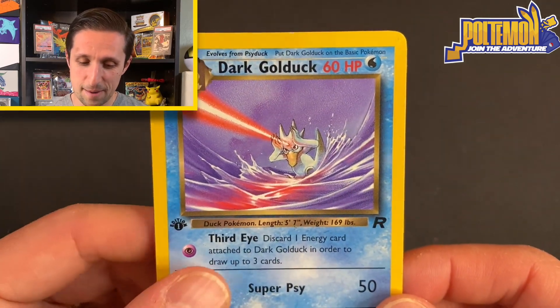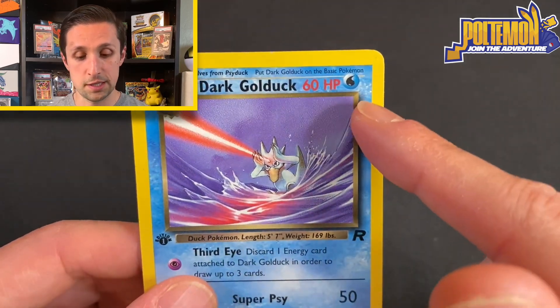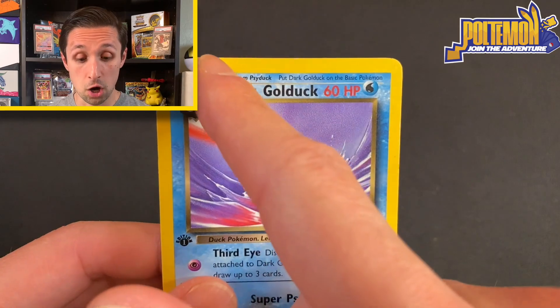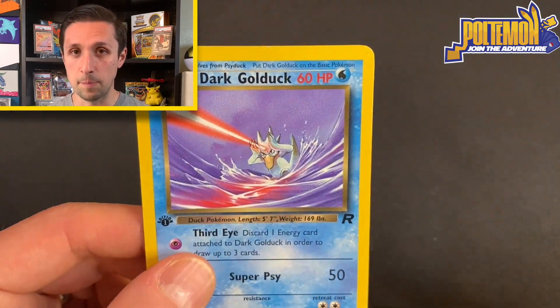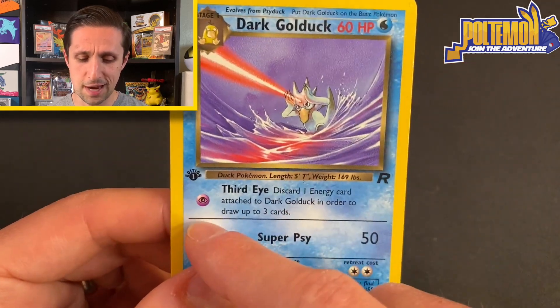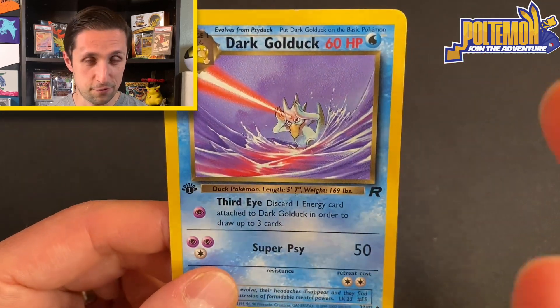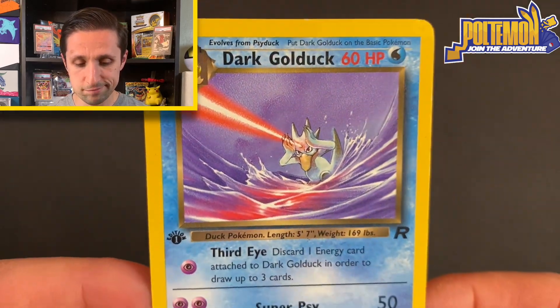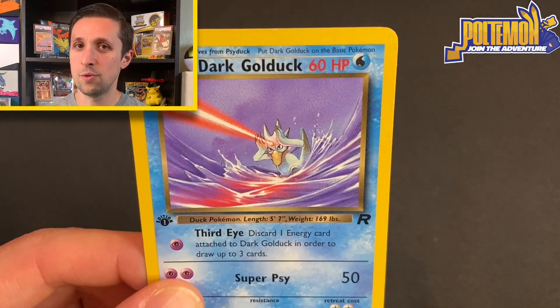I really like it, and of course it's also Dark Golduck — which obviously it's water type not dark type — but the Dark Pokémon were kind of a theme of the Team Rocket set. It also uses psychic energy instead of water energy for its type, which is also kind of neat. Alright, take one last look at Golduck and I'll see you in the next video.